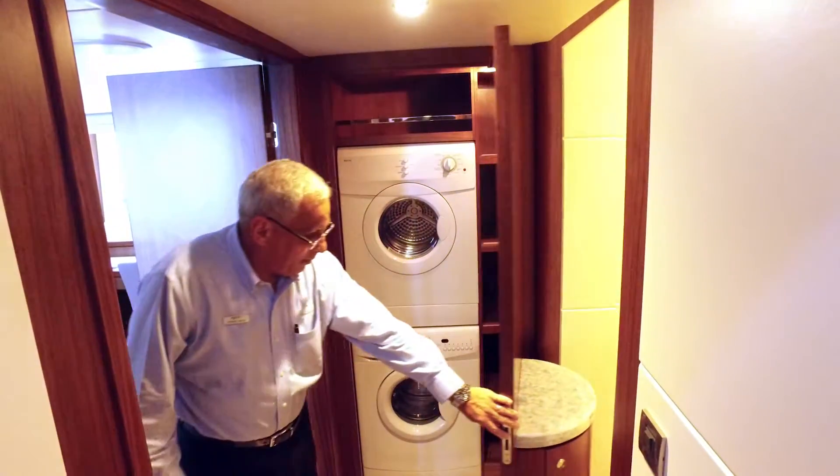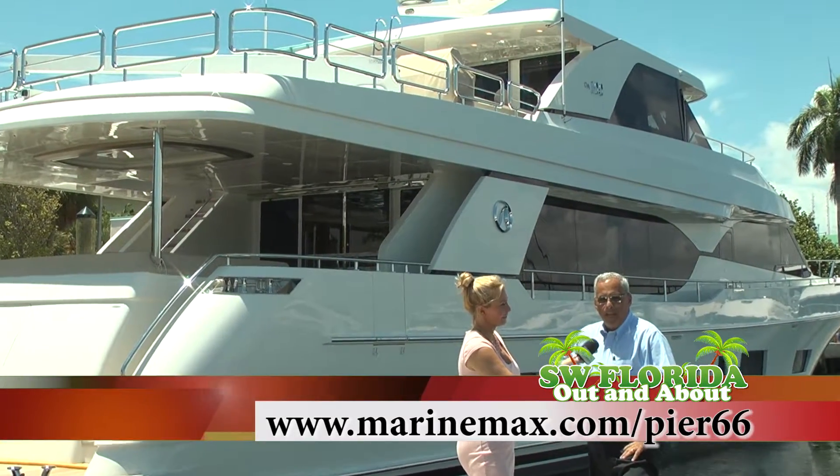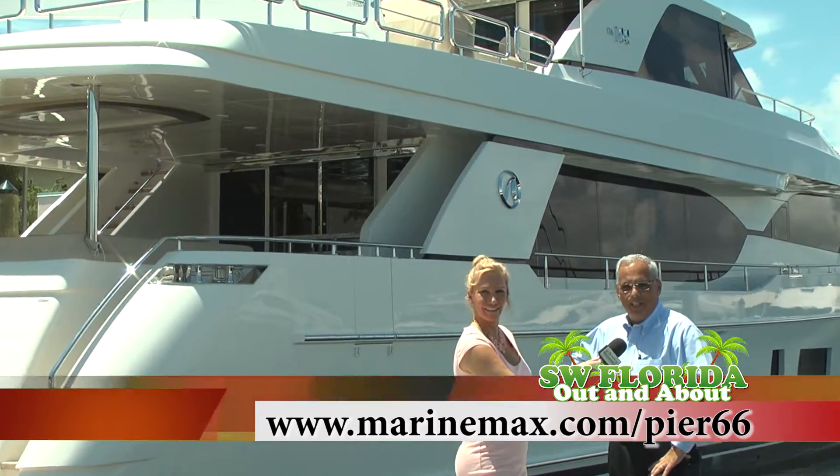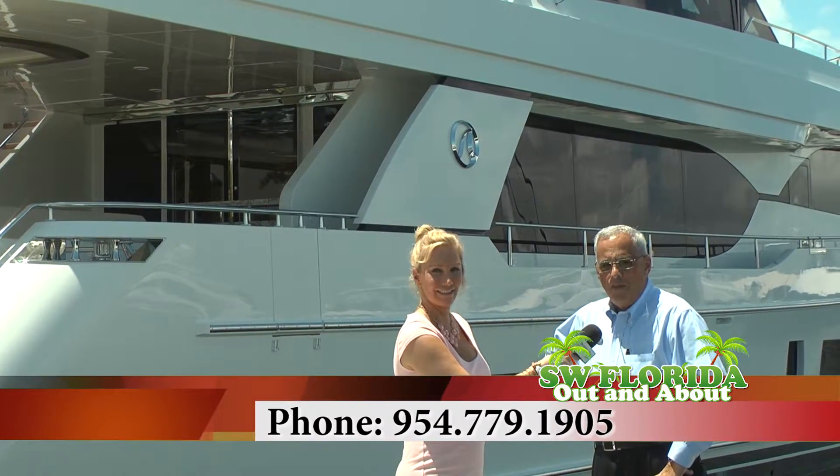So Steve, how can we find out more about Marine Max Pier 66? The easiest way is to go online at MarineMax.com/pier66 or give us a call at 954-779-1905.